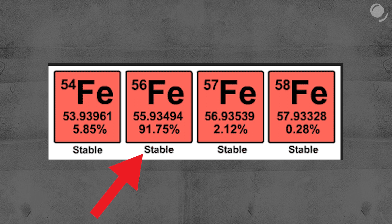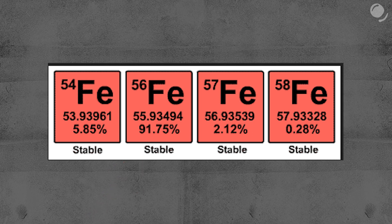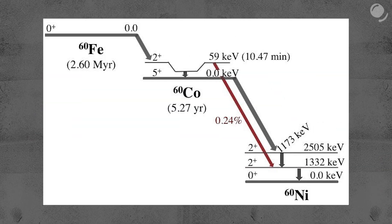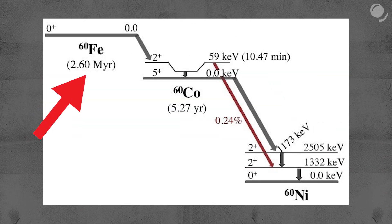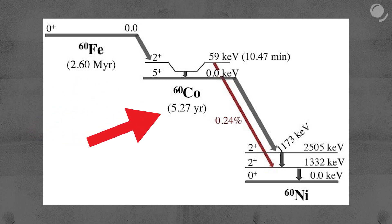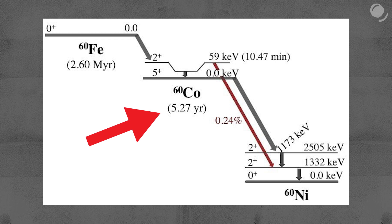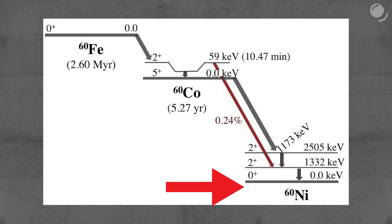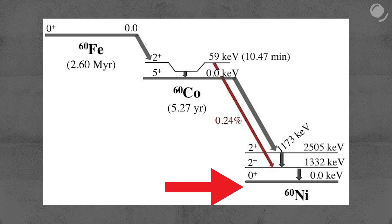The most abundant iron isotope in the universe is iron-56 — it's stable and doesn't decay. But there is another iron isotope that can be found on Earth: iron-60. Its half-life is about 2.6 million years. When it decays, it turns into the daughter isotope cobalt-60, which is unstable with a half-life of only 5 years, which in turn decays into the stable granddaughter isotope nickel-60, which doesn't decay.